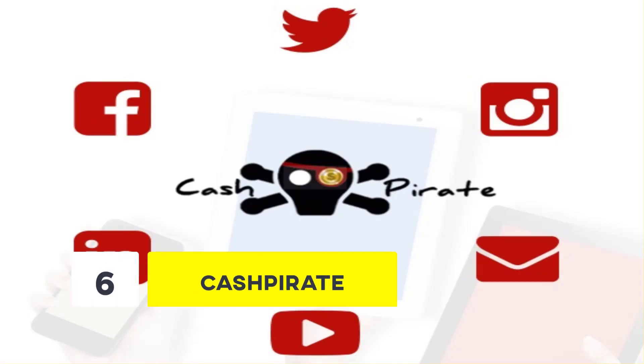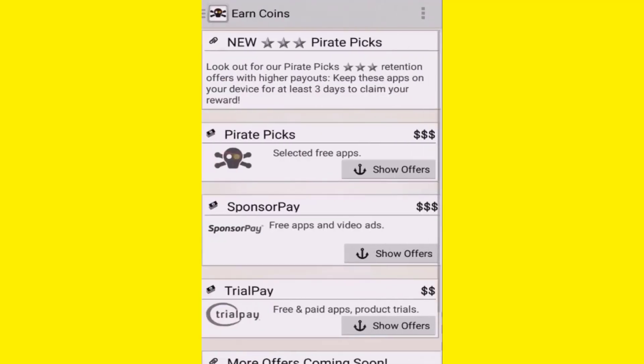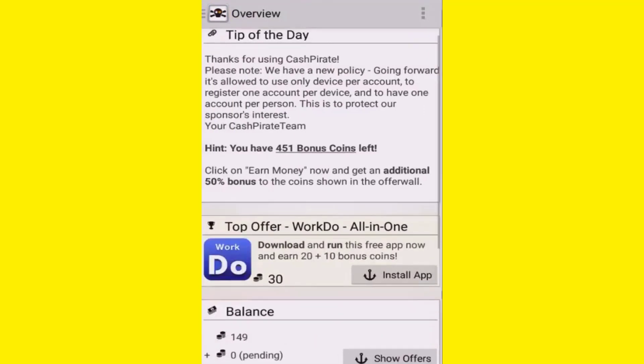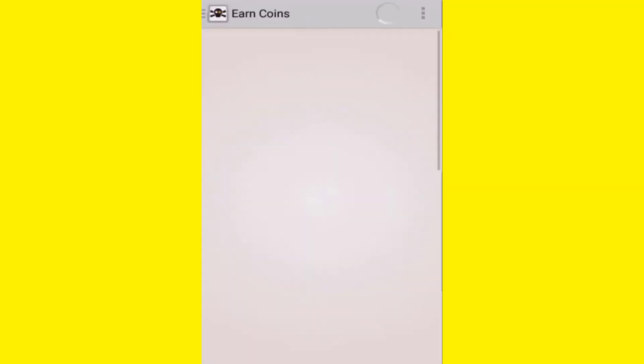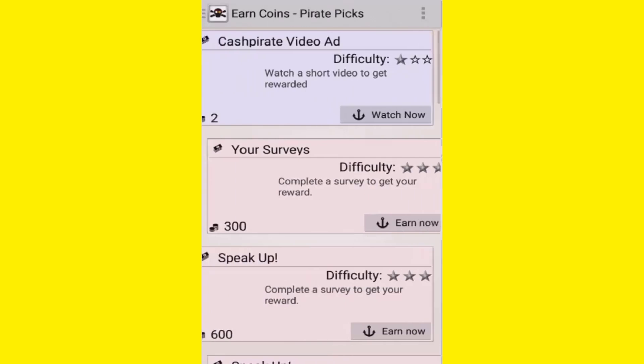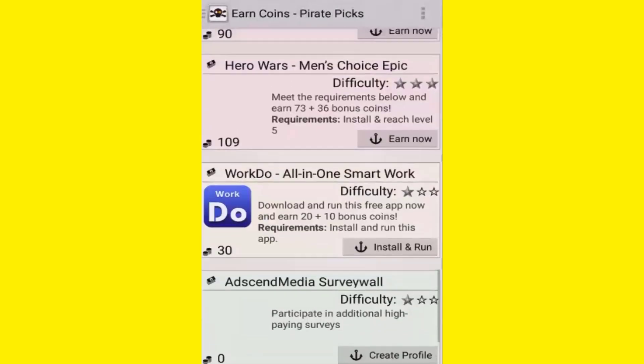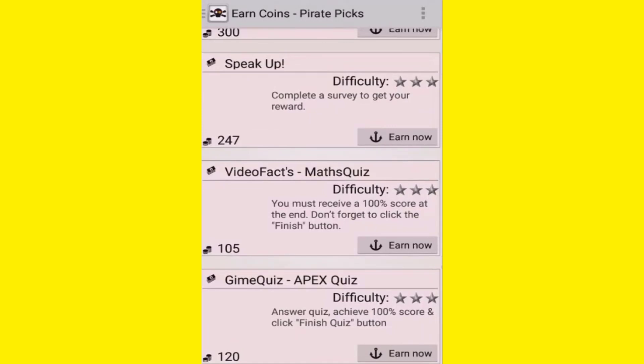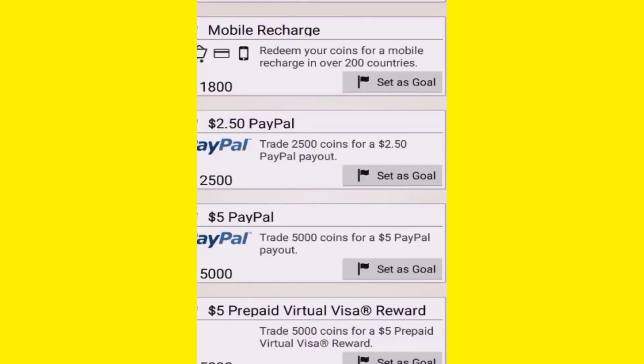Number 6: Cash Pirate. Cash Pirate is one of the best money-making apps to earn money using a smartphone, used by thousands of people to date. Like other similar money-making apps, you can try free products, watch videos, and even refer them to your friends. You can earn 10% of the earnings that your referral earns, and 5% from their referral.